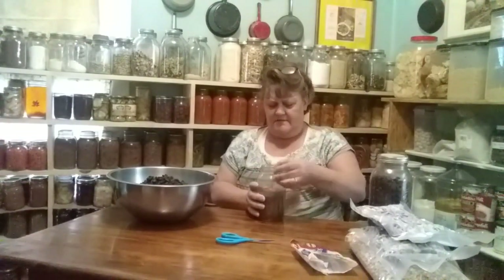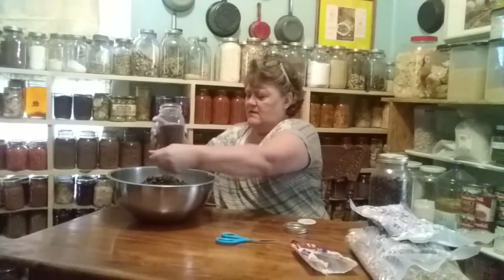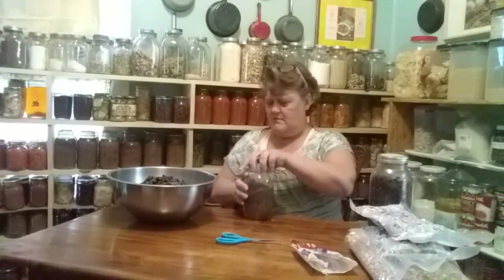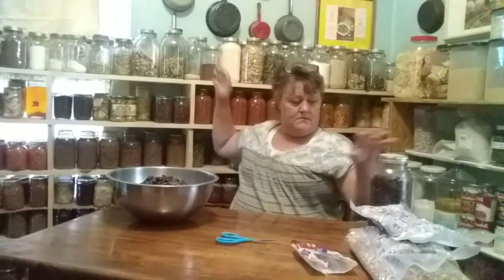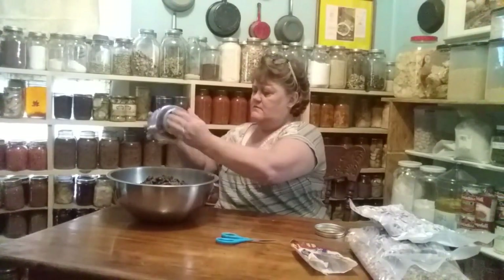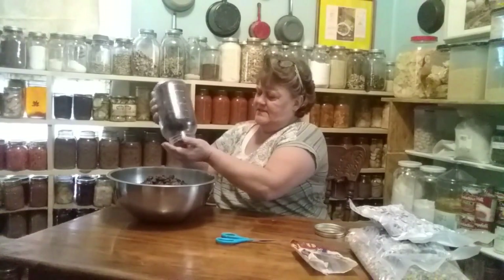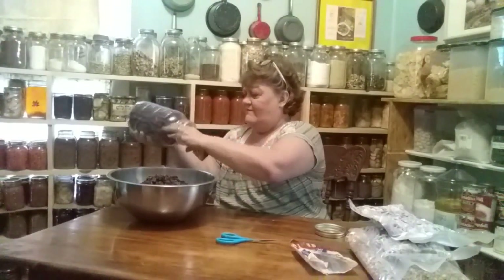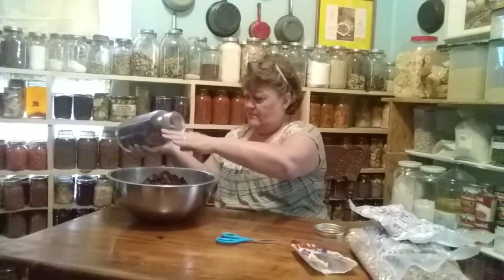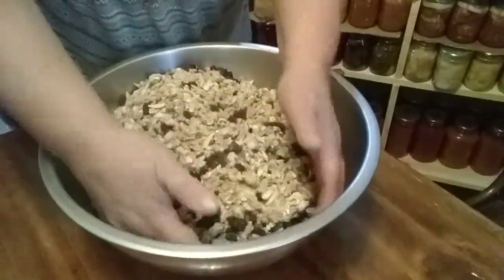Now I've got some flax meal. I've got lots of cranberries — I still have lots of them. I store these in my freezer even though they're dry, and I just keep my half-gallon jug full. Okay, I think that should be good. I don't measure anything — I'm just going by look.